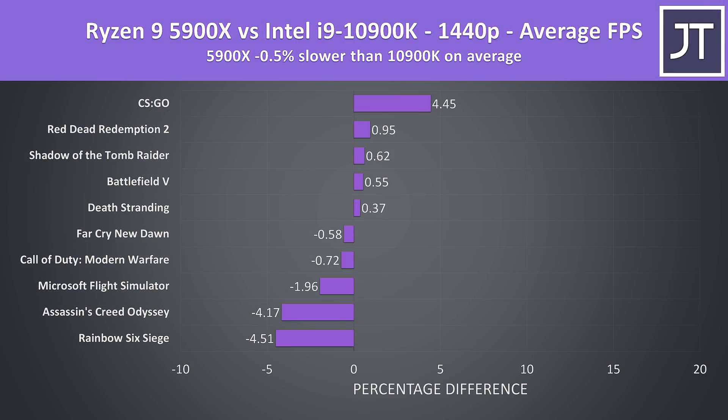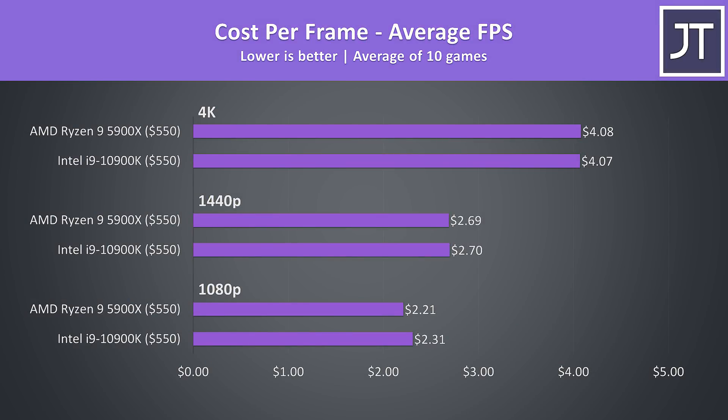When we step up to 1440p they're much closer together with basically no major differences one way or the other, as expected since the processor matters less at higher resolutions when the GPU can stretch its legs. At 1080p the 5900X is offering better value in terms of cost per frame since it costs the same as the 10900K but was more often offering higher average frame rates. The cost per frame values are then basically the same at 1440p or 4K.